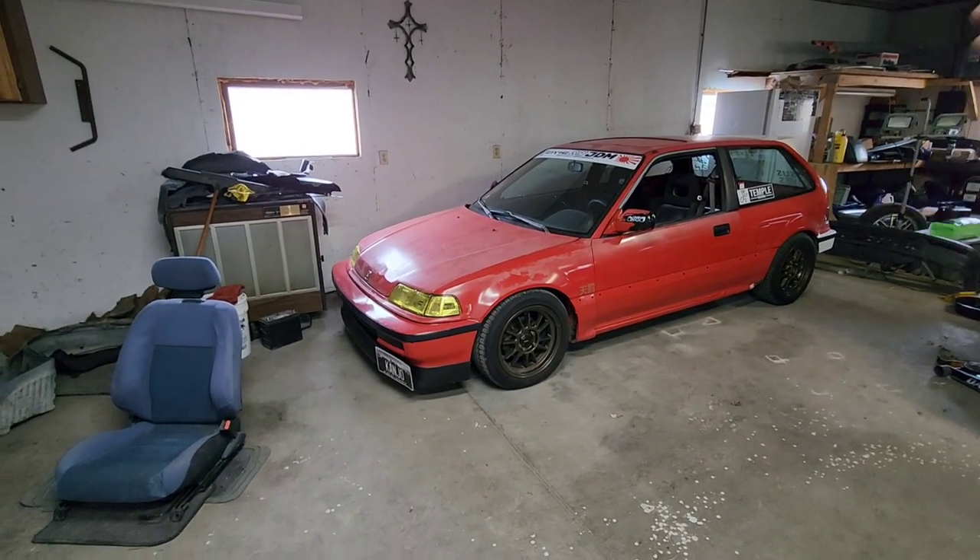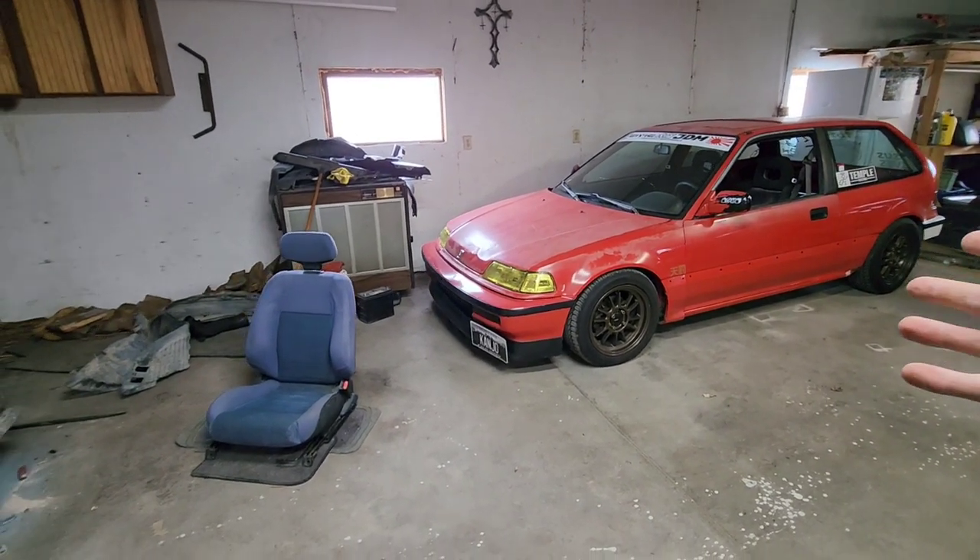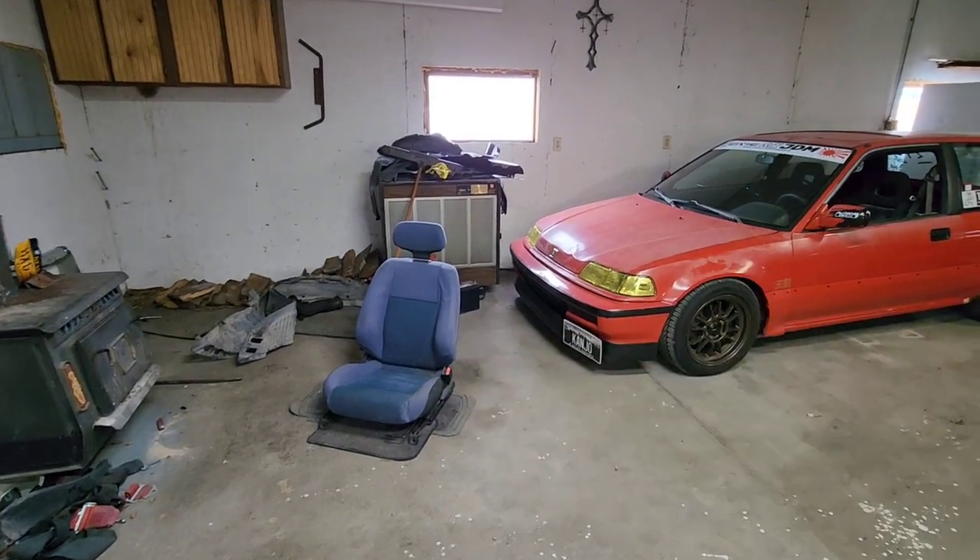I'm gonna do a build overview of my car and go over all the modifications that I've done to it. I'm gonna pull it away from the wall and get these wheels off so I can get the suspension visible and move my editing studio quick.